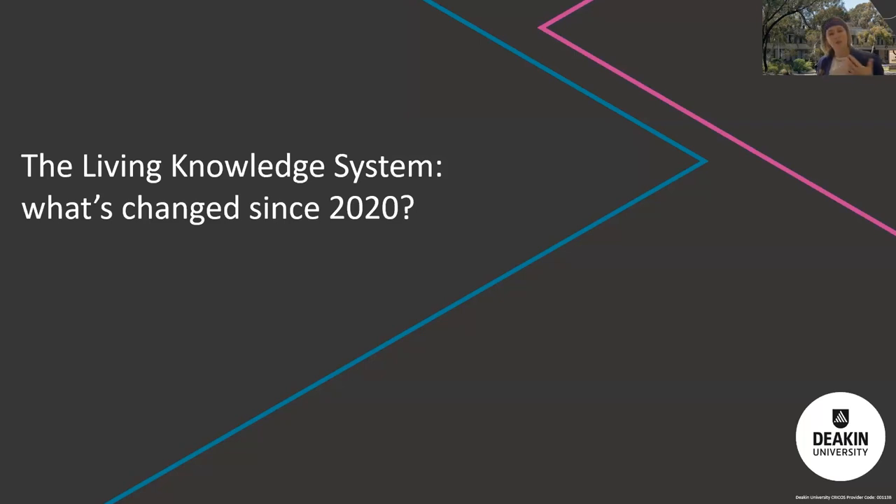This is an update session because Professor Craig Olson actually presented this as a keynote back in 2020 — probably one of those last in-person events just before the pandemic hit. This is a little bit of what's changed with the Living Knowledge System since then, which is quite a lot.